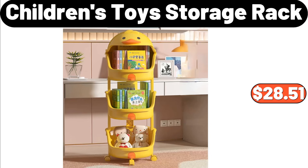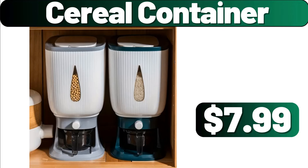Children's Toys Storage Rack, $28.51. Cereal Container, $7.99.